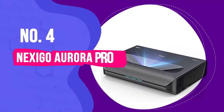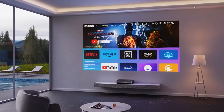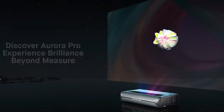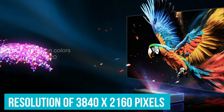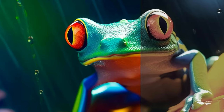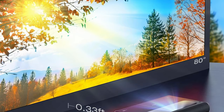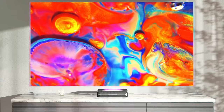Number 4: NexiGo Aurora Pro. UST projectors are flooding the market, each vying for the title of the best projector available, and NexiGo enters the fray with its Aurora Pro. It represents the pinnacle of ultra-short-throw 4K laser projectors, offering an array of advanced features for an unparalleled viewing experience. Boasting a native resolution of 3840x2160 pixels and support for HDR10 and Dolby Vision, it delivers stunning picture quality with vibrant colors and deep contrast. Perfectly suited for small spaces, the Aurora Pro can project a massive 100-inch image from a mere 7.2 inches away.